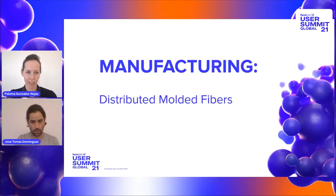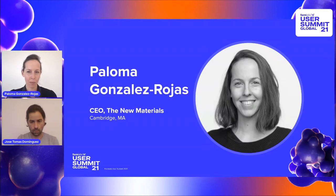Today we're going to talk about manufacturing distributed molded fibers. Hi, my name is Paloma Gonzalez. I am the CEO of The New Materials, a company based in Cambridge, Massachusetts, with connections in Santiago de Chile in South America.